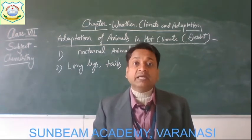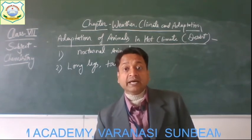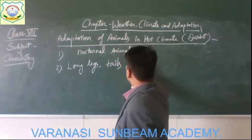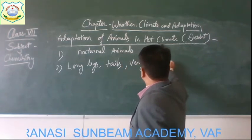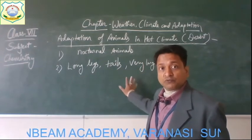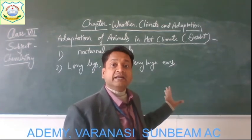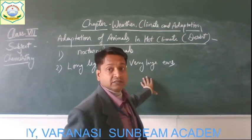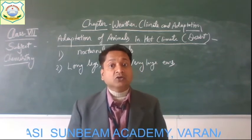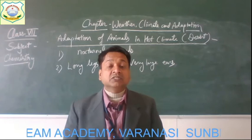Animals living in hot climates like deserts have long legs, tails, and very large ears. The large ears have blood vessels near the surface, and the air flowing across the ear cools the blood flowing in these blood vessels, which in turn cools the body.